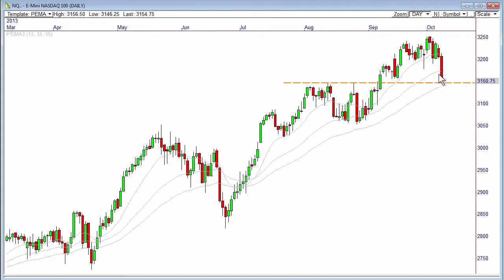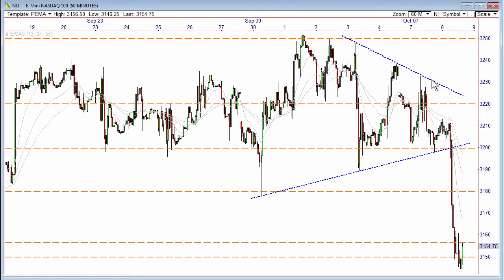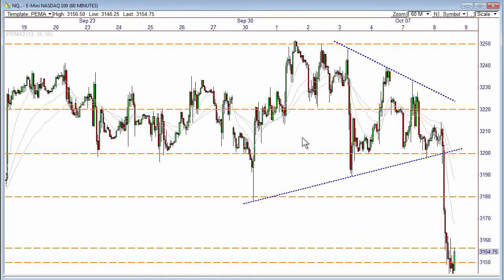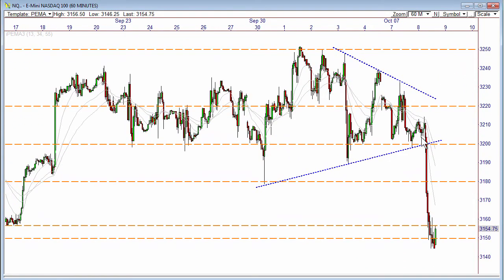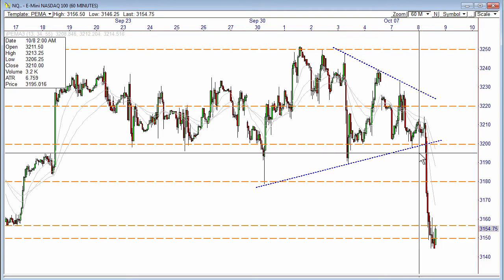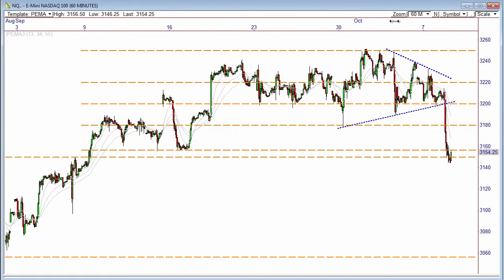This is the spot right here at 31.50 to watch. If we look at a 60-minute chart, you can see that the coiled-up triangle or wedge pattern worked out with a break through 32 and a confirmation breakdown below 3,195, which unleashed the floodgates to the downside. 31.50 is now holding major support.